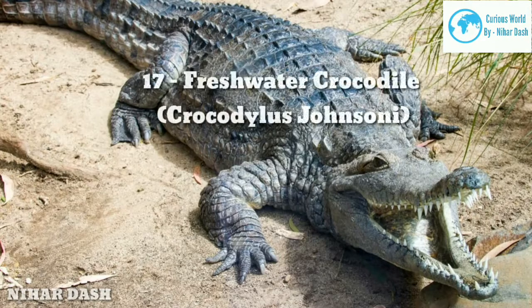Seventeen: Freshwater Crocodile, Crocodylus johnsoni. The freshwater crocodile is also known as the Australian freshwater crocodile and is a medium-sized species native to the northern area of Australia. It is obvious from the name that this species prefers freshwater rivers, pools, creeks, and lakes. Although they can survive in saltwater, they are natural dwellers of upstream water.